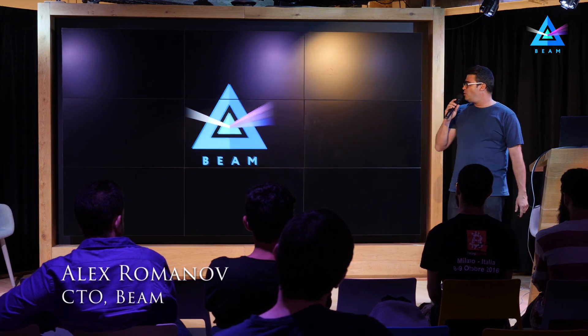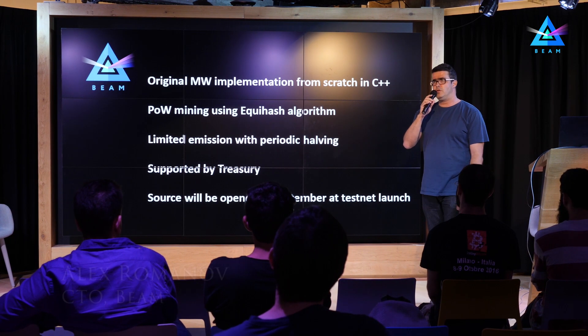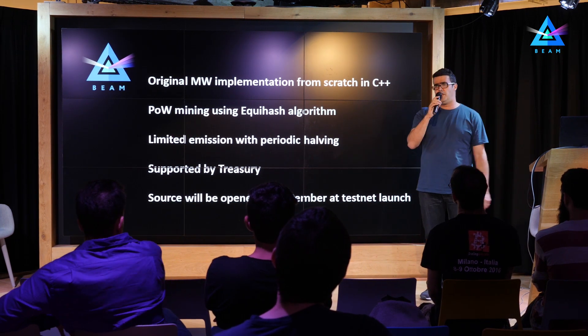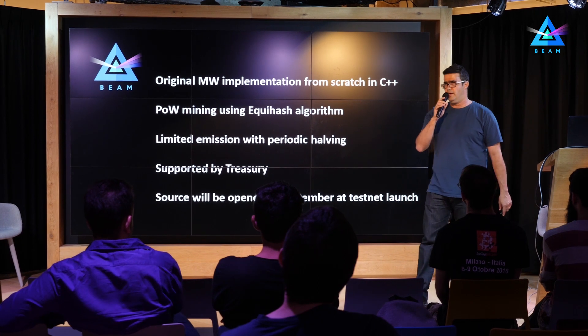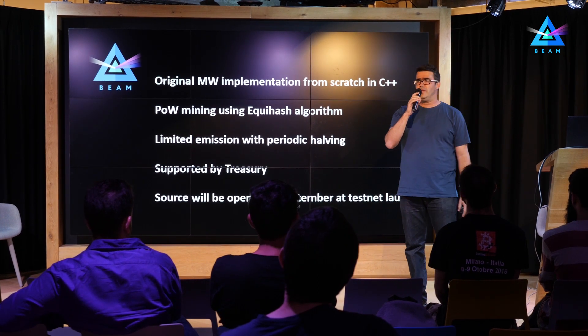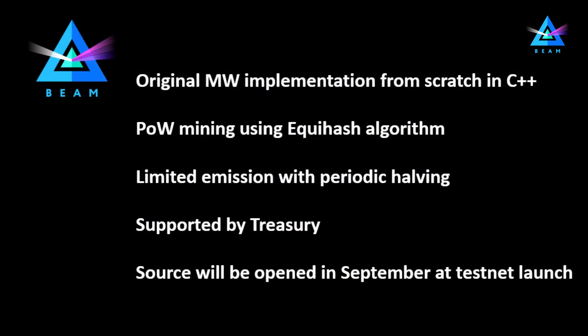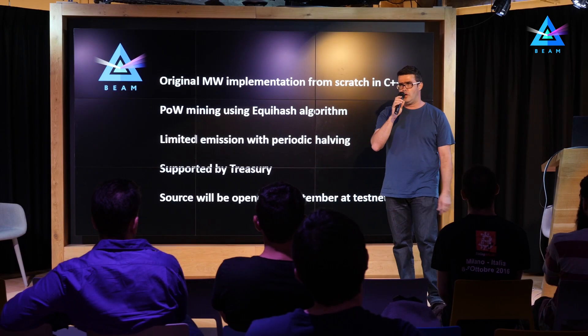As you have only heard, we're a scalable, confidential store of value built over the MimbleWimble protocol. It's an original implementation, meaning that we didn't borrow any code from anyone — we built our blockchain from scratch. We're using the proof-of-work algorithm called Equihash, and we have a capped emission using periodic halving. We're supported by Treasury, as Alexander mentioned, and right now we're still closed source, but the source will be opened in September when we also launch our public testnet.